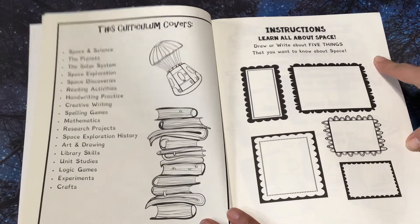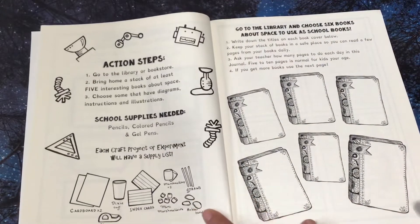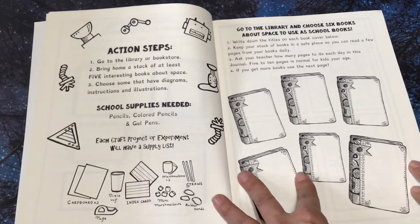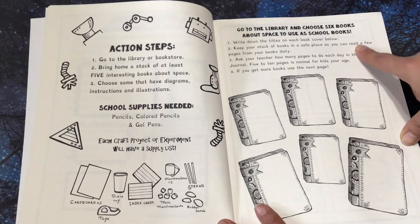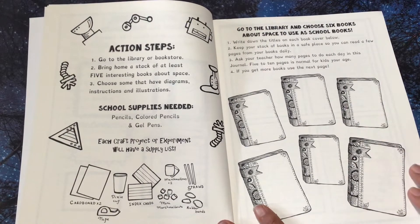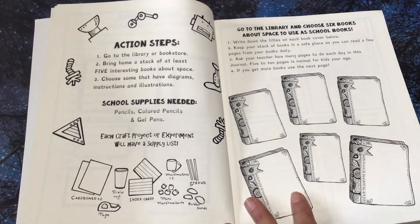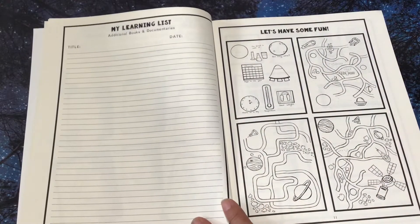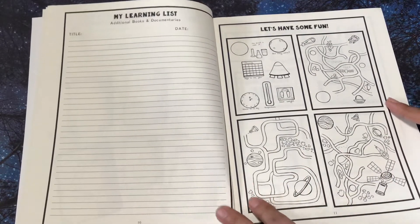Instructions: learn all about space. Draw or write about five things that you want to know about space. And the action steps — it's telling you to go to the library, get the books. Go to the library and choose six books about space to use as school books. You're going to write down the titles, keep your stack of books in a safe place. Ask your teacher how many pages to do each day in this journal — five to ten pages is normal for kids your age. If you get more books, use the next page. So they could write what their books are.